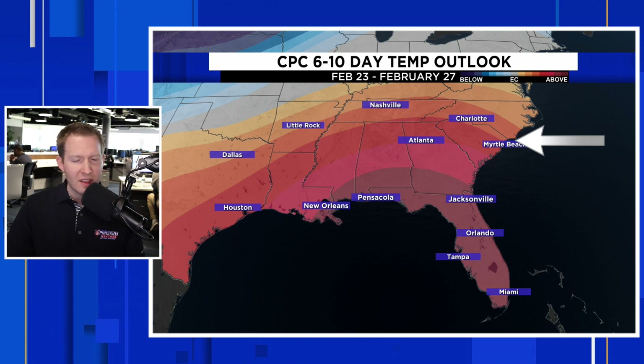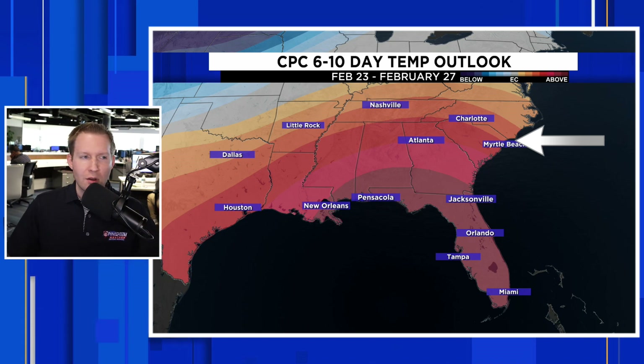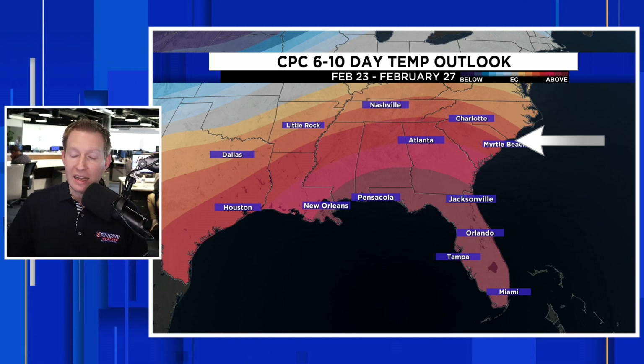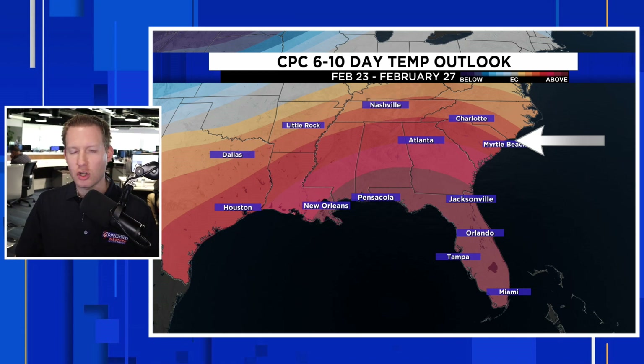A cold front can come in and weaken that ridge for a day or two, but more often than not we are going to be in this really, really warm pattern that's going to keep things at least in the 80s. And as we showed you towards the end of next week — the 22nd, 23rd, 24th time frame — we're going to be at least flirting with 90 degrees, if not jumping into the 90s. Some really, really crazy stuff, and this pattern does not look like it's going to break down anytime soon.